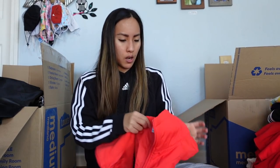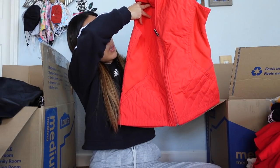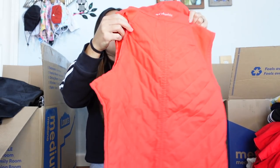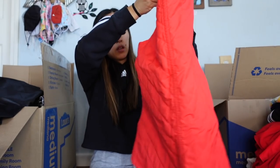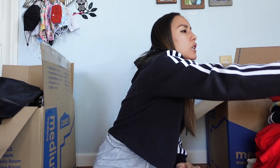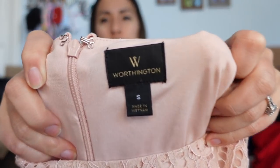This is a Columbia vest in a size small in a very bright coral color. It's got a full zip on the front, fleece lining on the collar, and it's in really good condition. I'll probably list it for around $25 — great for hiking and being outdoors.